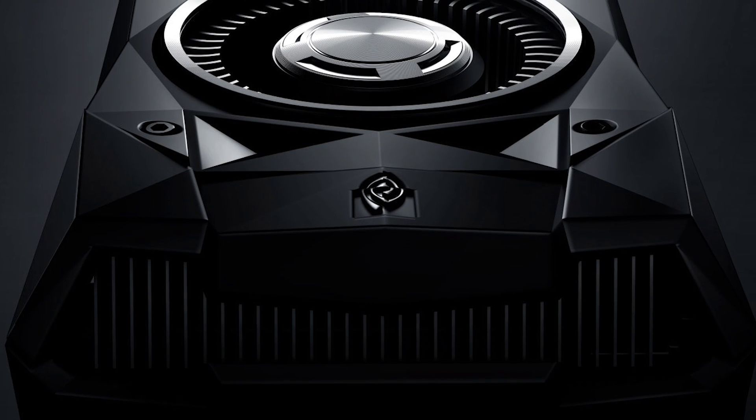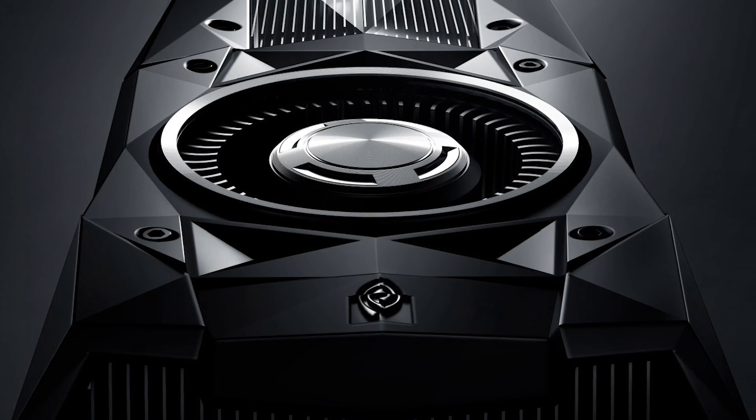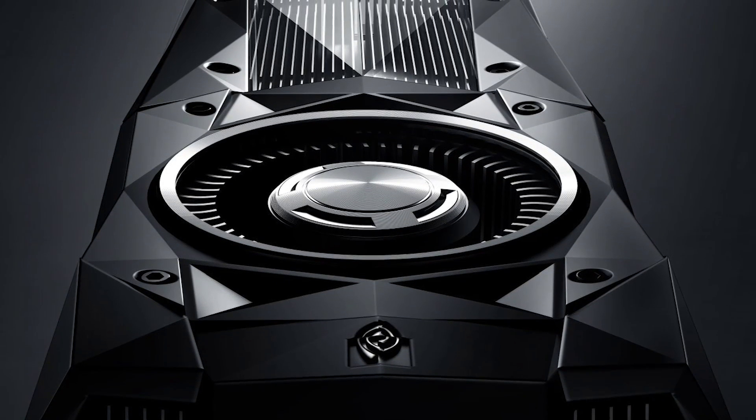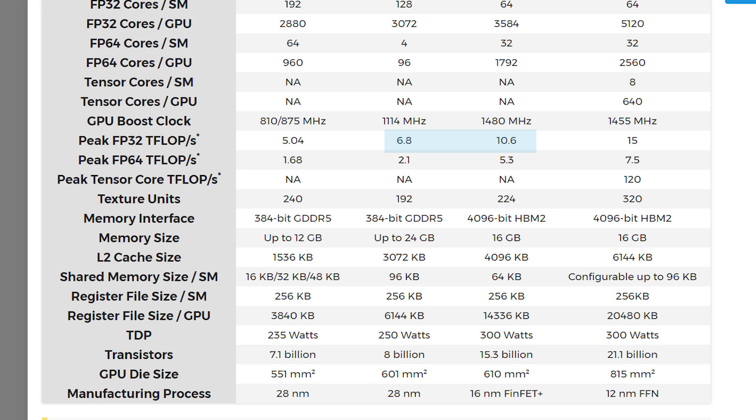When it comes to compute performance as it relates to gaming, FP32 compute is what's important — though don't buy this for gaming, please. The new Tesla V100 has 15 teraflops of FP32 computational power compared to the P100's 10.6 teraflops. There's definitely a much bigger jump going from the P100 to the V100 than going from the Tesla K80's 8.74 teraflops to the P100. That's nice considering performance jumps have been slowing down quite a bit over the generations.